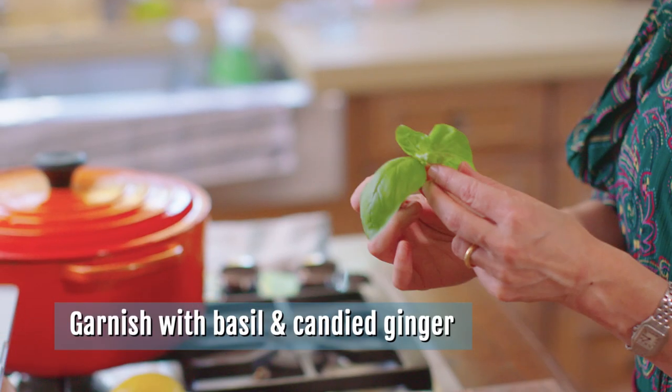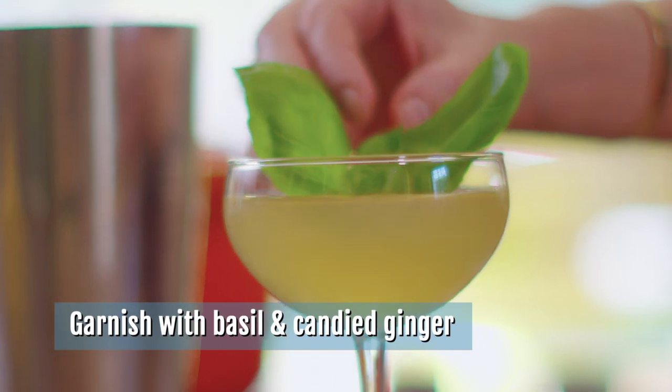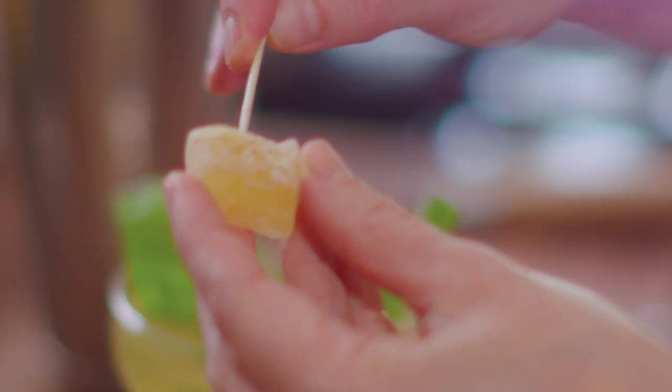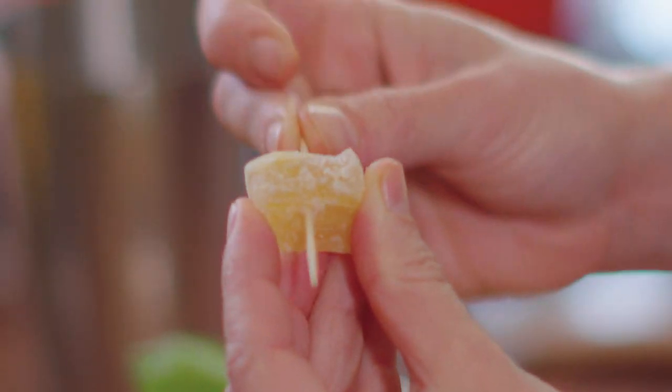The garnish is crucial too — I'm going to tear off just a few basil leaves and place them on the cocktail. I have this beautiful edible flower to place on top. If you don't have an edible flower, you can use candy ginger — take a toothpick and string the candied ginger on it.